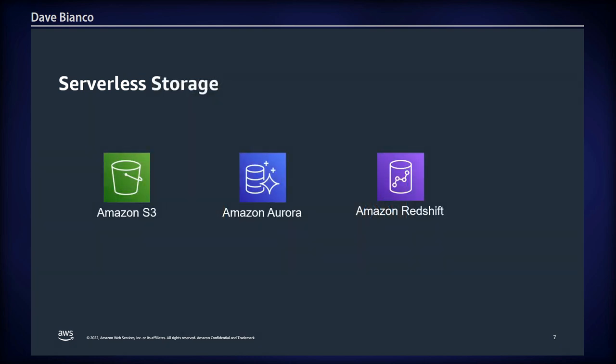On the storage side — and I should note there are more serverless services than mentioned here, but these are the common ones in the geospatial domain — Amazon S3 is our object store, which is ever-present. Aurora and Redshift are data storage options. You can configure Aurora with the Postgres flavor and the PostGIS extension for a serverless database, and Redshift similarly offers a serverless option for data warehouse analytics.